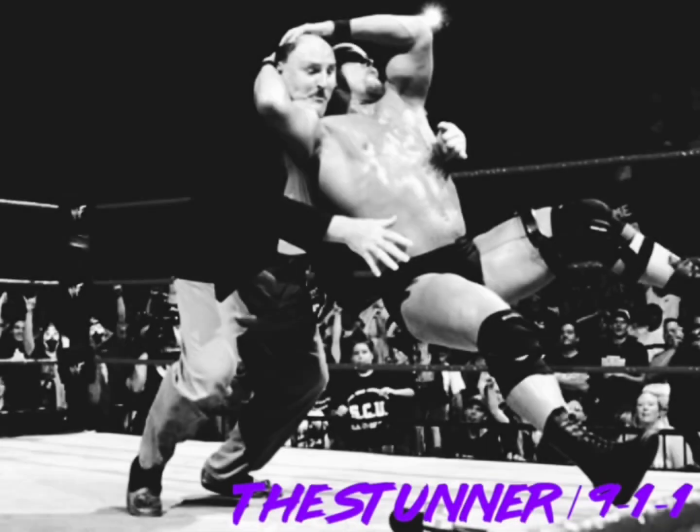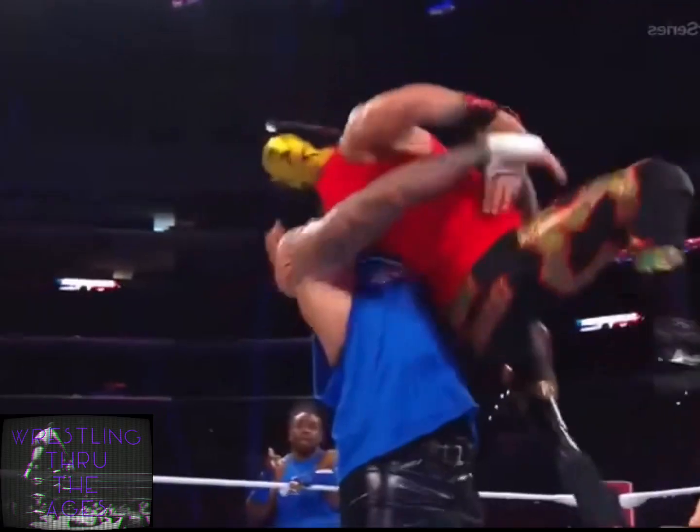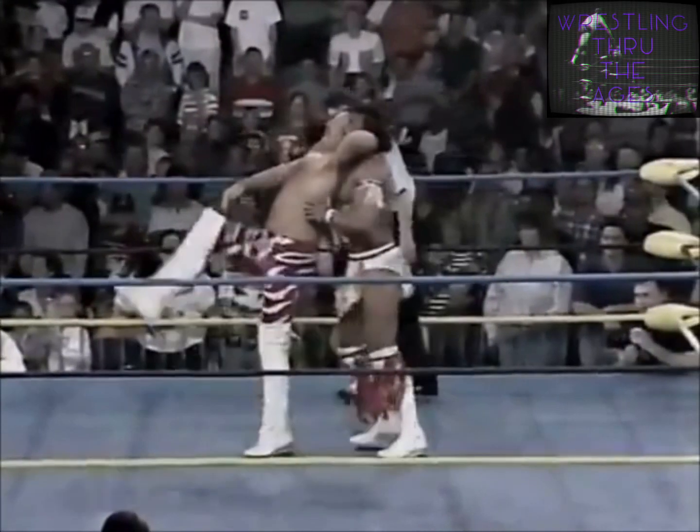I'm sure everyone here already knows everything there is to know about the stunner — that popular face-lock jawbreaker finisher. Michael P.S. Hayes mentions he came up with the maneuver but could not perform it due to having recent back surgery. Jimmy Garvin was Hayes' stand-in, and in 1994 he performed the 9-1-1 on Johnny B. Badd.